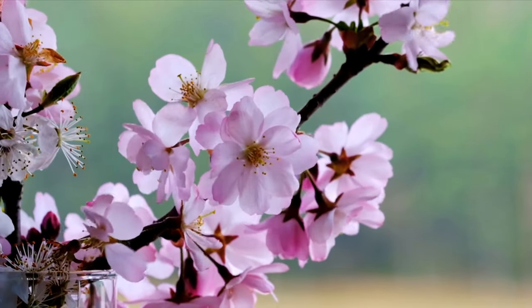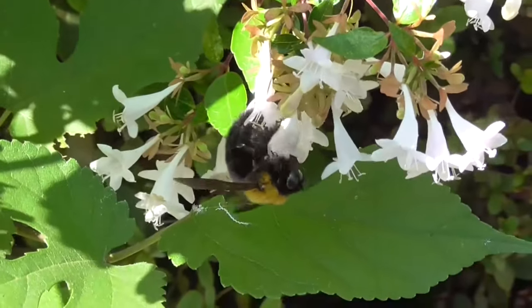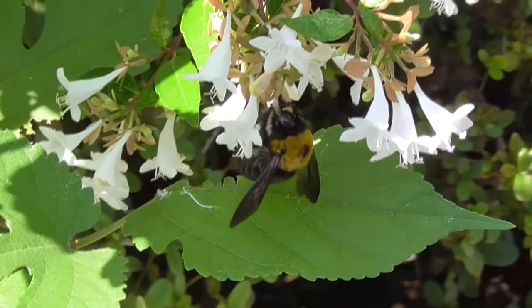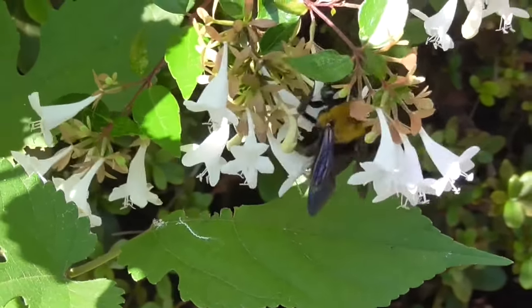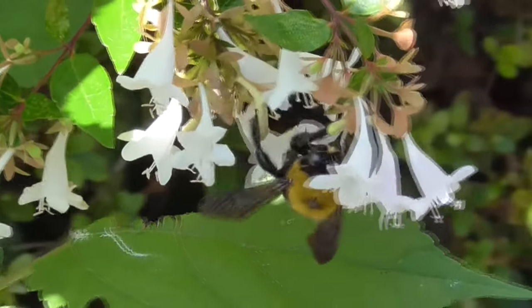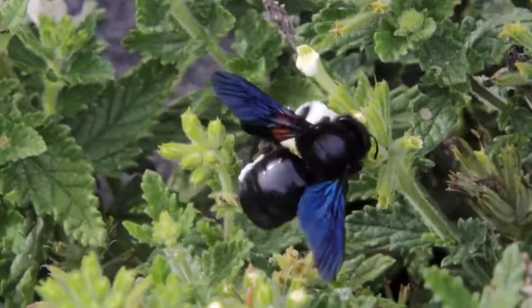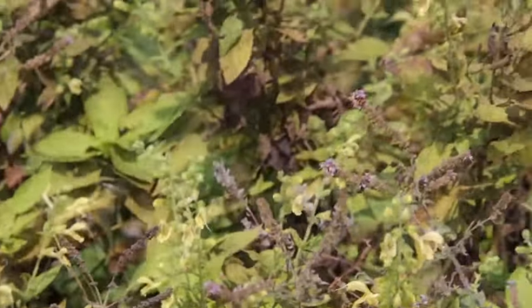Carpenter bees are pollinators, so they're beneficial to have around. They do, however, also rob nectar from flowers they otherwise cannot fit inside. Nectar robbing is when an animal punctures a hole at the base of the flower and removes the nectar without rubbing against the flower's reproductive parts, meaning it is not pollinated. Still, carpenter bees are generalists and utilize a wide variety of flower species. In fact, they can be wonderful to have around in vegetable gardens.